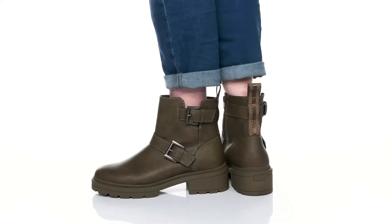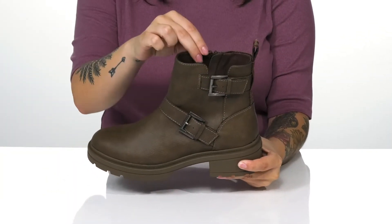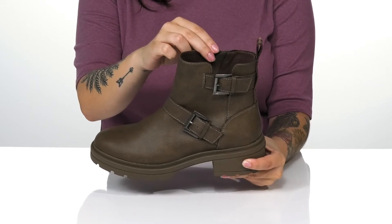Add these cute boots to your collection. They have a synthetic upper with a soft textile inner lining, as well as a cushioned footbed for comfort.